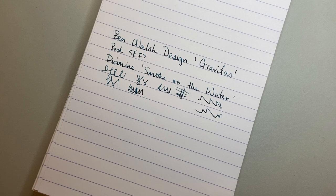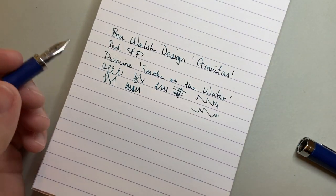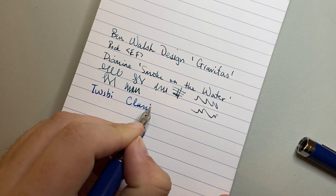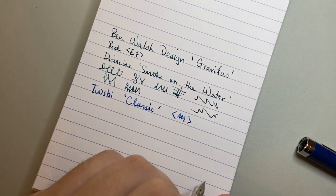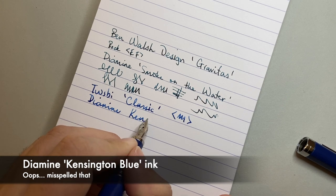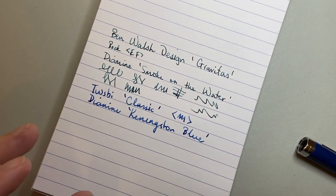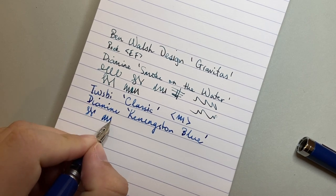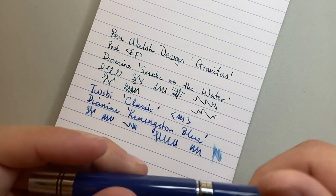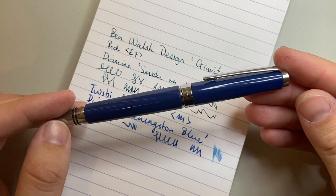The next pen is the TWSBI Classic — a simple piston-filled TWSBI pen with a medium nib, just a pen that doesn't get anywhere near enough attention. The ink in this is Diamine Kensington Blue, just a beautiful blue ink. It's becoming a real big favourite, and I love this pen. It's super smooth, has a decent ink capacity, nice and wet, and just a really great writer for taking notes in meetings — as long as you've got good paper. This is one to have in the collection.